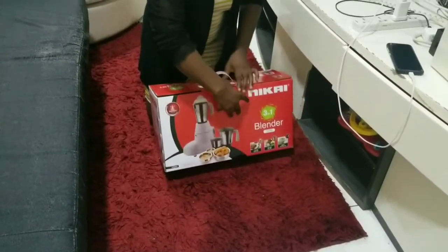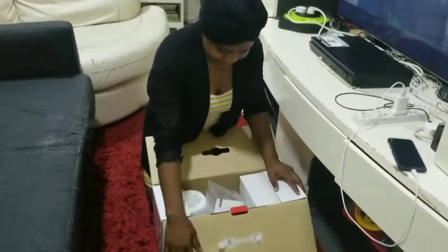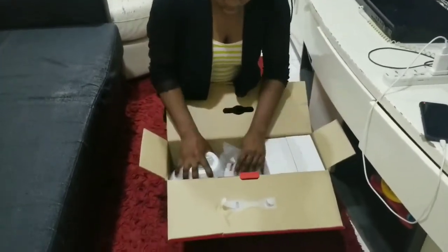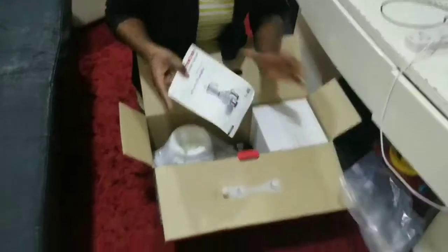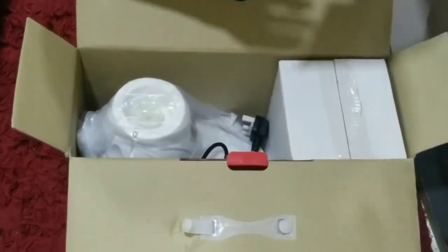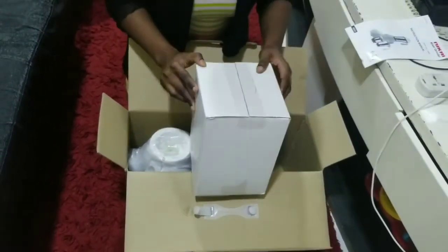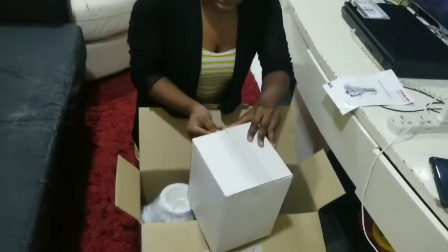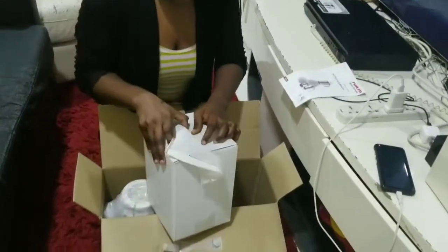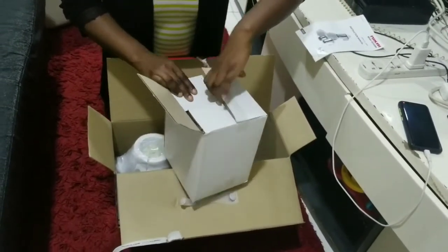I'm going to go ahead and open the carton. As you open it, you're going to see the manual, and just after it is the white box that contains the jars. The white box contains the three jars because it's a three-in-one mixer, and that's why I love this so much.